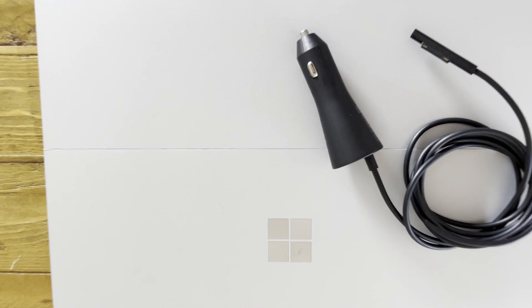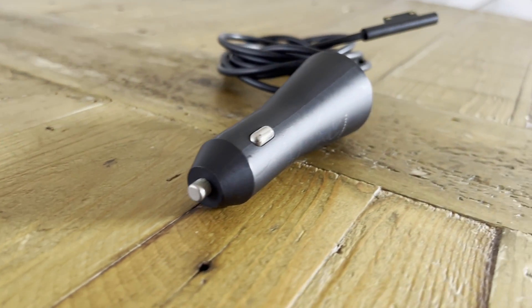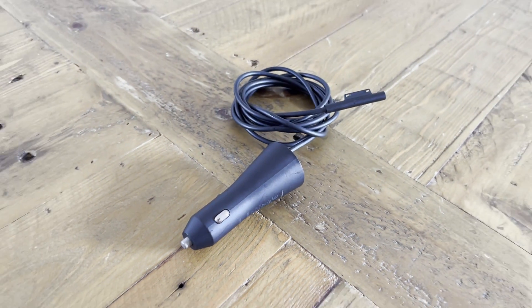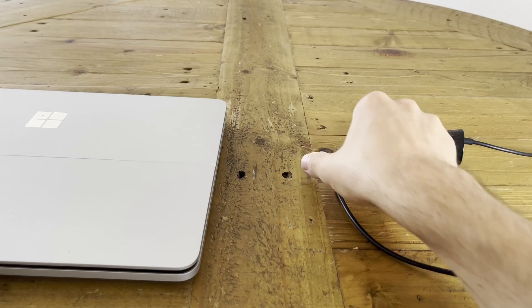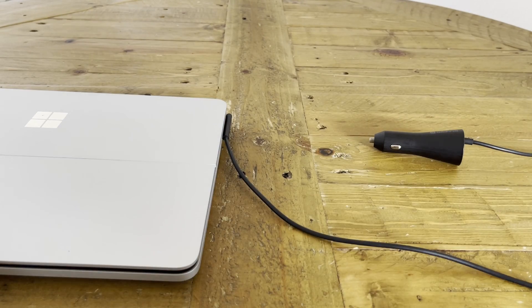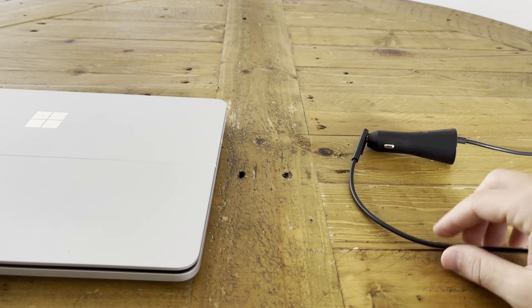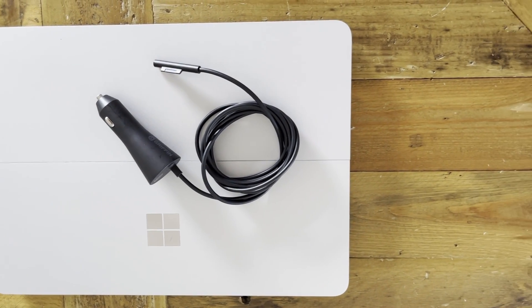The portable USB-C power bank is great, but if you find you're driving to meetings more than using public transport, nothing beats the convenience of a car charger. I use the Griffin Surface car charger for one simple reason: it uses the same magnetic Surface Connect port, so if I ever forget to unplug my laptop when I get out of the car, it simply magnetically detaches and I reduce the risk of damaging my device or dropping it on the floor.